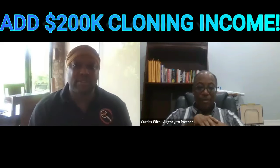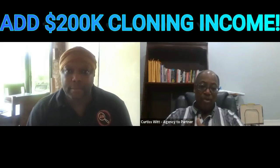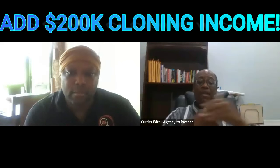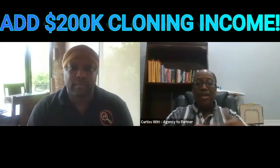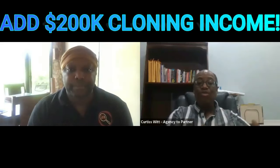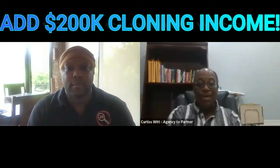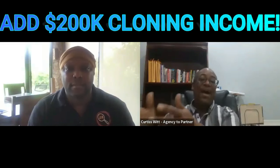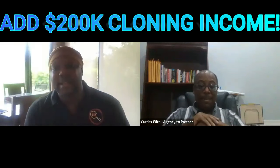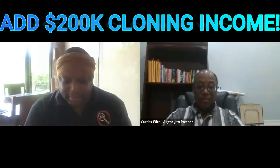Benefit number one is increase in revenue. By having the digital twin, the partner has the opportunity for income streams they are not currently realizing. As a marketer, you'll be driving traffic, increasing their local search ranking, gathering SMS and email contacts — whatever the physical business gets, the digital gets too. You then have another opportunity to increase income through that additional channel, adding more marketing to what's already working.